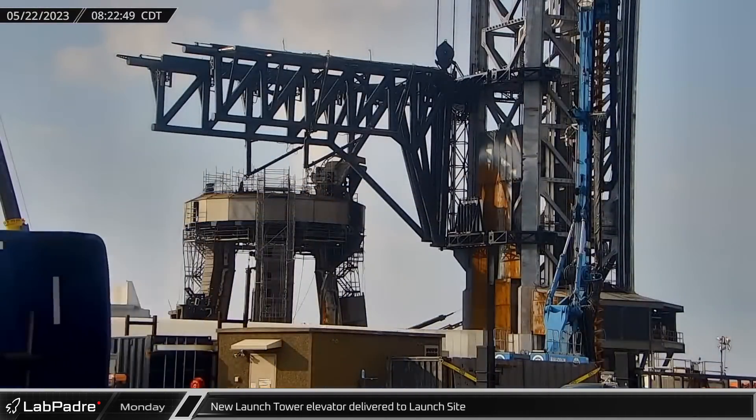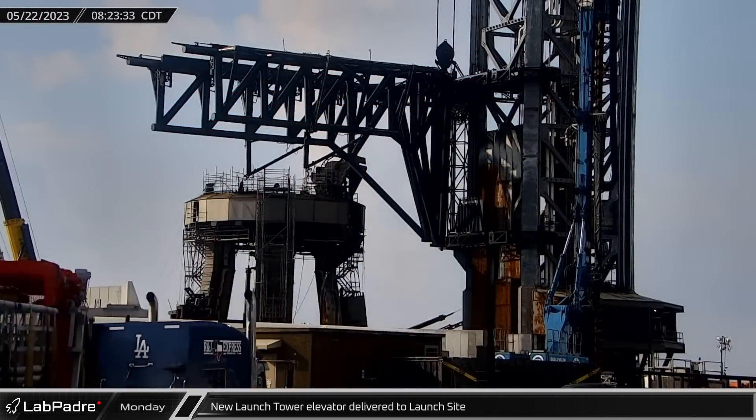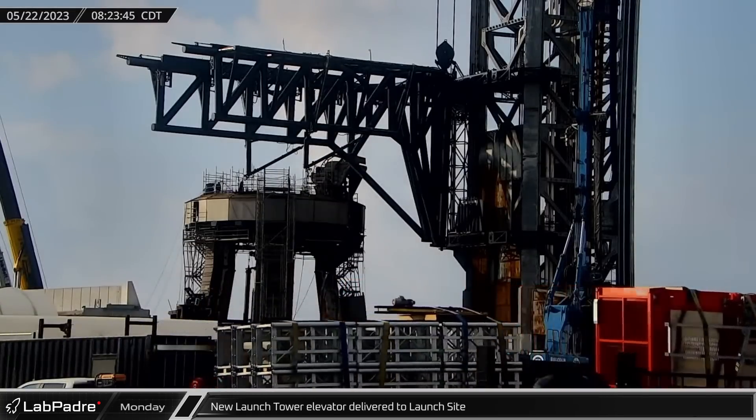A new launch tower elevator was delivered to the launch site on Monday. This elevator replaces the one that was damaged when the cable supporting its counterweight failed back in early April.